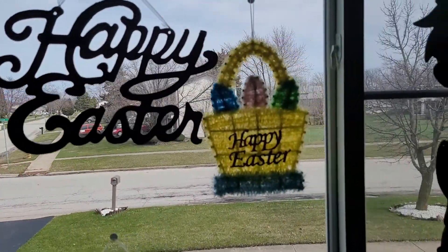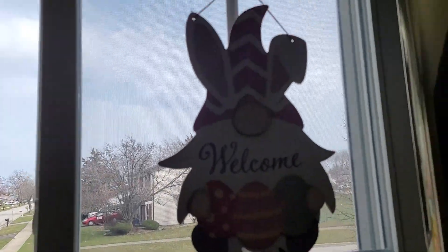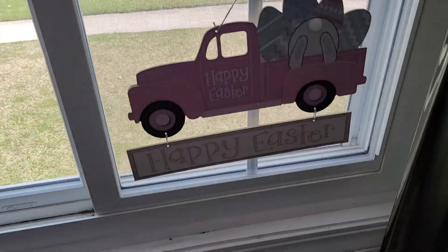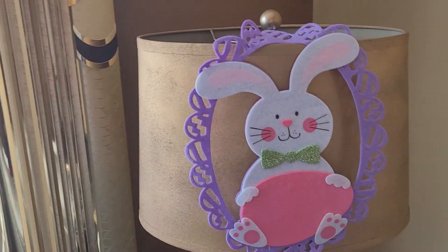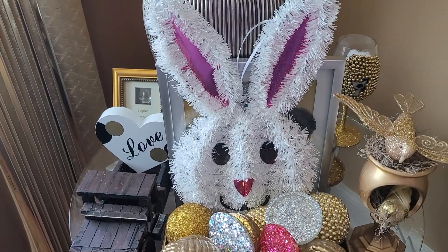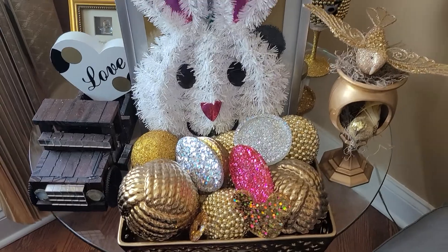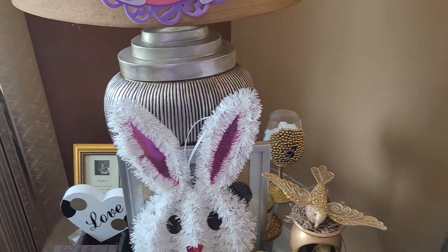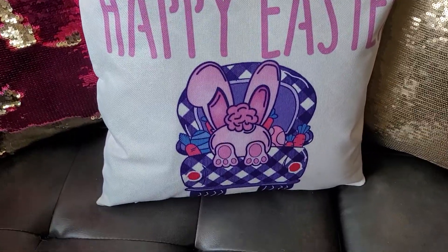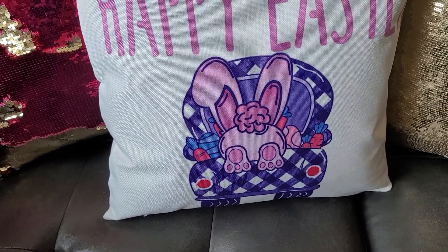The little Easter egg, the Easter basket with the egg. And on the opposite side, the little lawn and the truck. Then over here on my table, I got the little Easter bunny and one of my little trucks. And on my couch, I made these pillows — it says Happy Easter with the little bunny tail. Isn't it cute?